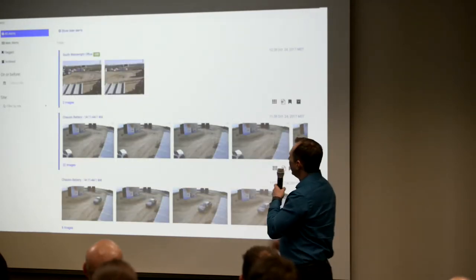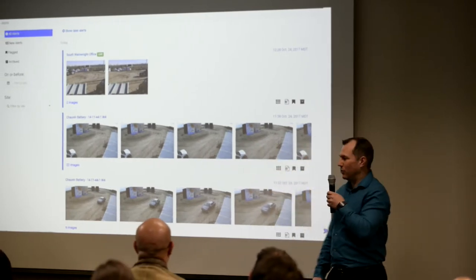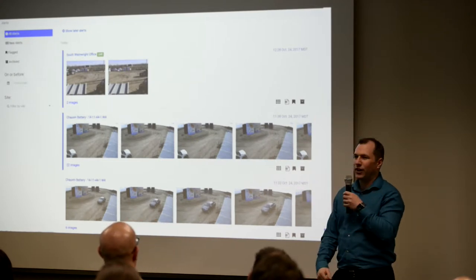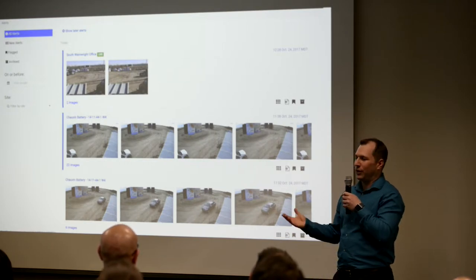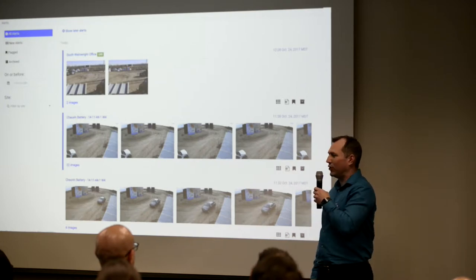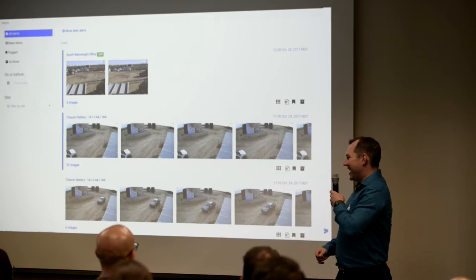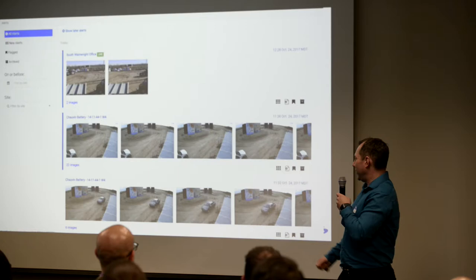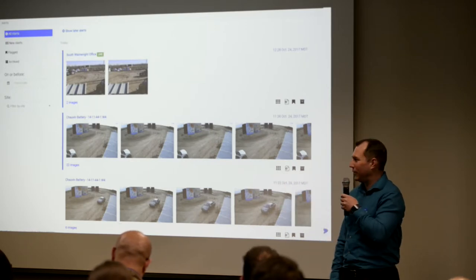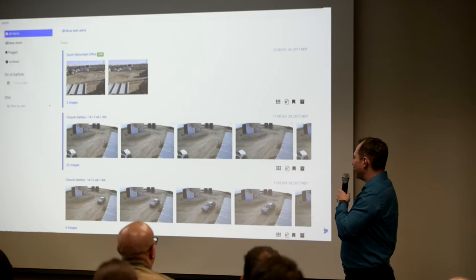What we can actually do is give people real-time information when a truck drives onto their site or when a person comes. We can be very specific. There was a site we did recently where the only thing they cared about was when the train comes — trains come at all hours with no good schedules. We set up the computer vision to alert at a certain confidence level when a train came down the track. There's nothing super complex about what we're doing, but it can change the product a lot.